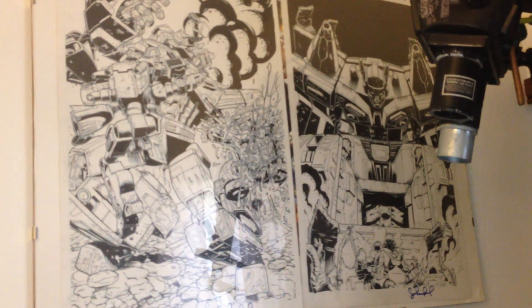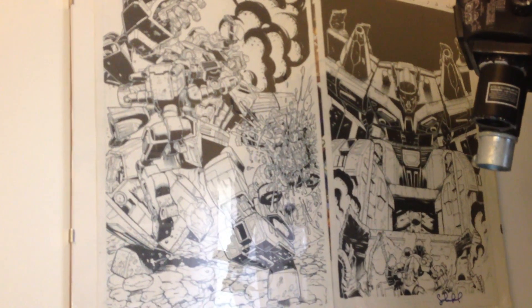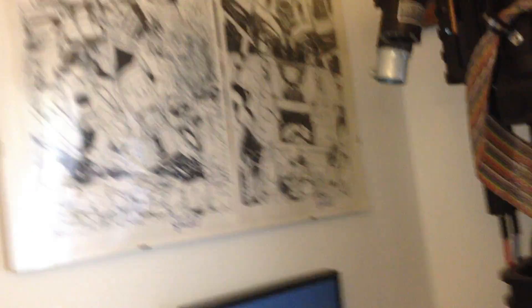Up there there's the original art for the first and last page of Issue 2 of Last Stand of the Wreckers. I got that from the inker at a convention here in Richmond. That's eventually going to be framed — I've got several copies of Issue 2, so I can put the two covers that it came with and each of the actual comic pages next to the actual art. That's probably going to take up this section right here when I'm done.